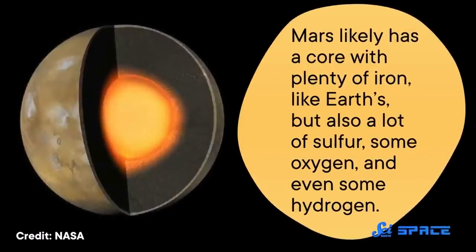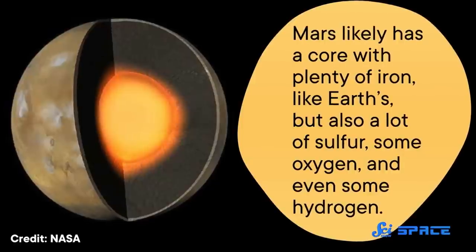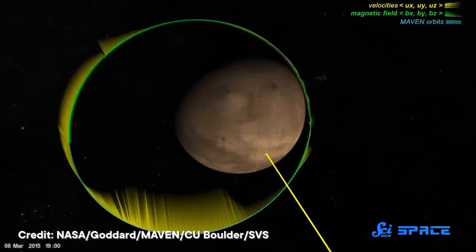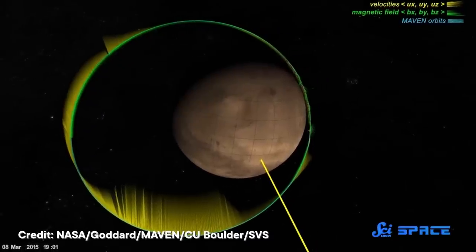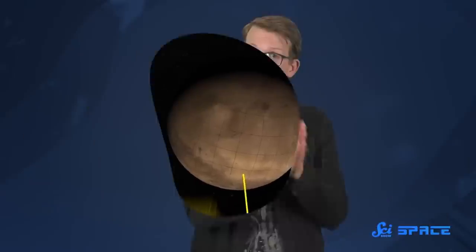As for the Martian core, researchers found that it is liquid, as predicted, but it's about 200 kilometers bigger than expected. And considering its size, it's not particularly massive, suggesting there's a lot of light stuff in there in addition to heavy metals. So Mars likely has a core with plenty of iron, like Earth's, but also a lot of sulfur, some oxygen, and even some hydrogen. And that could explain why Mars' magnetic field is so weak — because a rotating, convecting core can set up a magnetic field if it's made of a conductive material like iron, but if that iron is mixed with something that doesn't convect, like sulfur, a large magnetic field cannot form.